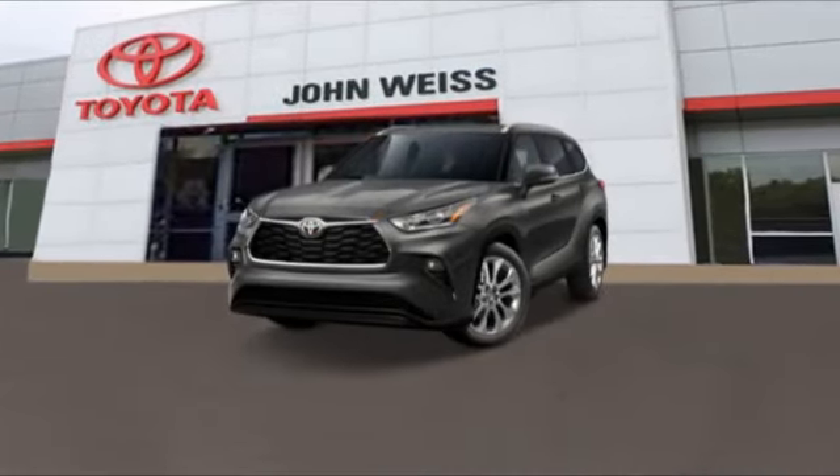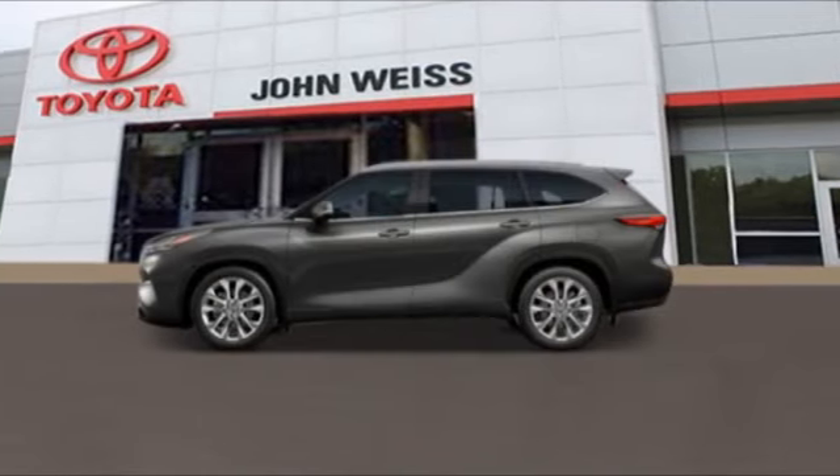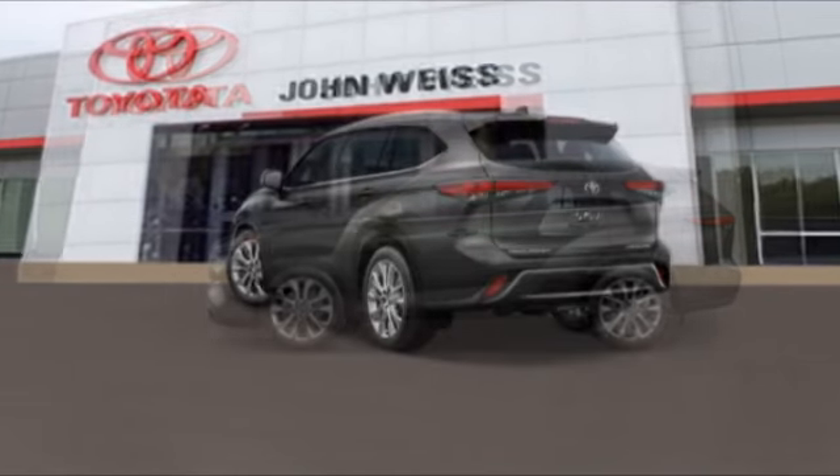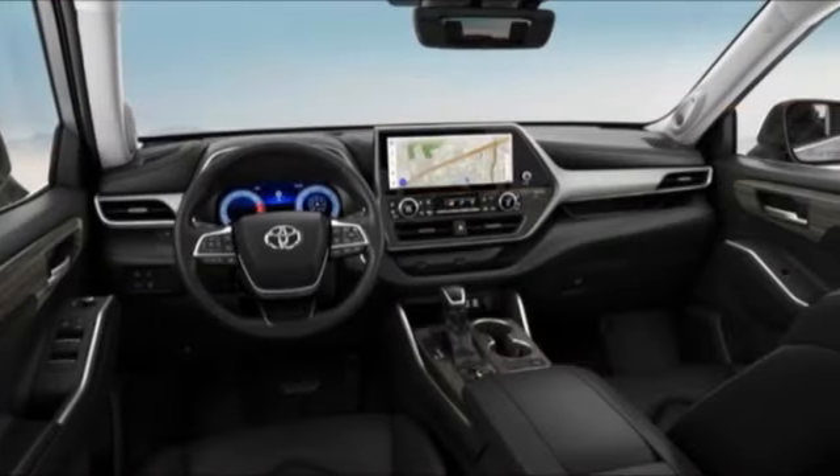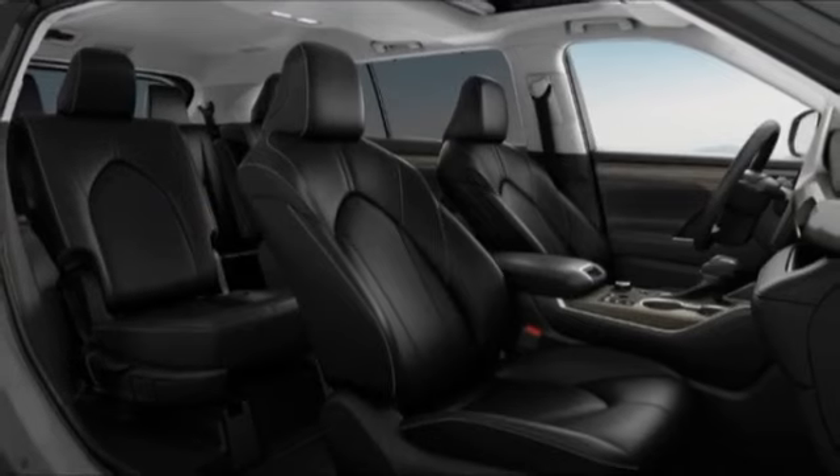You are going to love the 2023 Highlander. The Highlander is the SUV that's thought of everything. The Highlander offers seating for up to seven and features Toyota's innovative center-stair design.